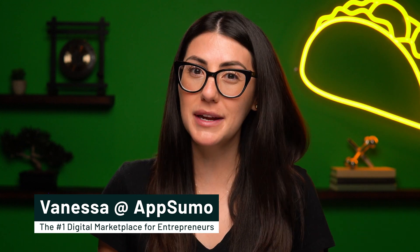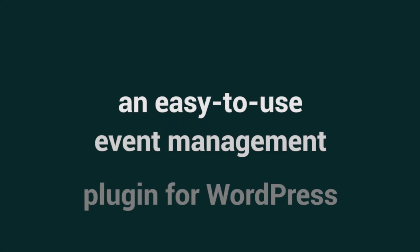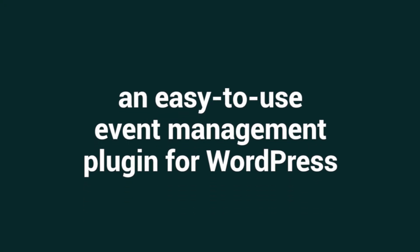What's up, Sumo-lings? It's Vanessa here with AppSumo, the number one marketplace for event organizers. Today, we're looking at EventIn, an easy-to-use event management plugin for WordPress.